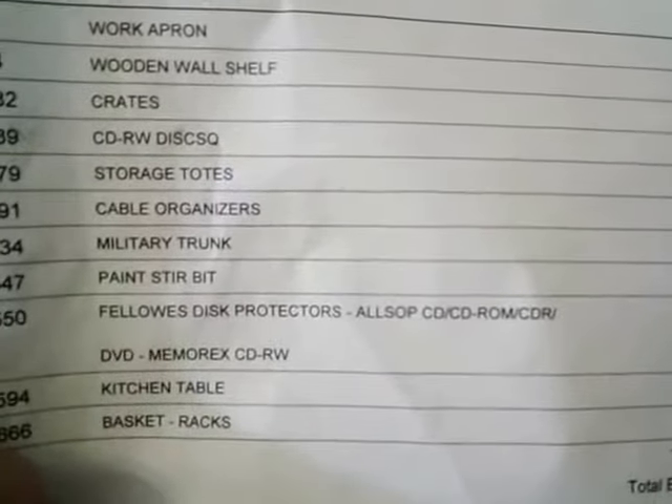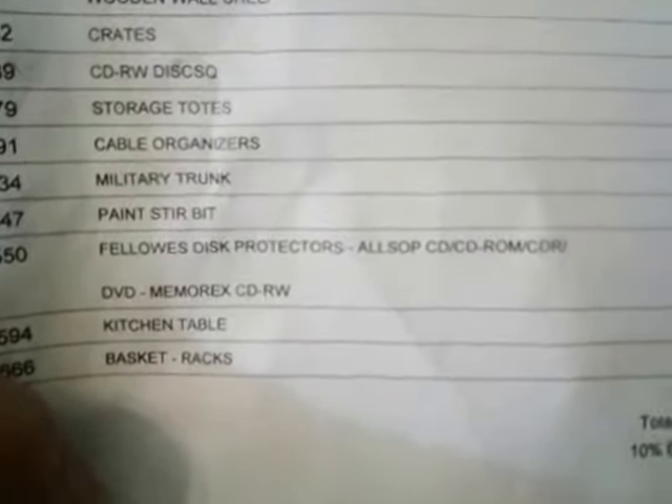Hi, this is my auction win of March 5th, the Monday night auction. The lowest bid is $2, and as you can see, most of them were $2 except for this military trunk.